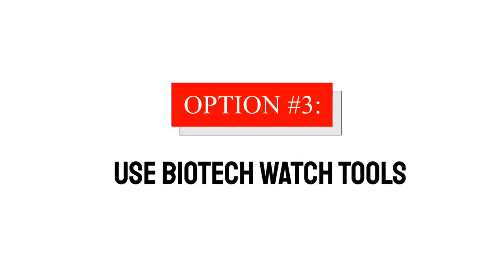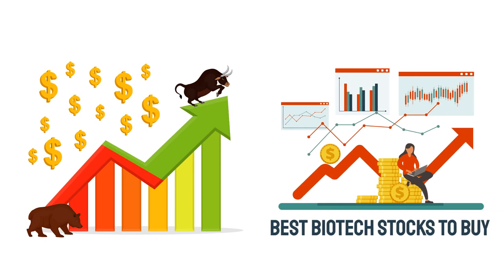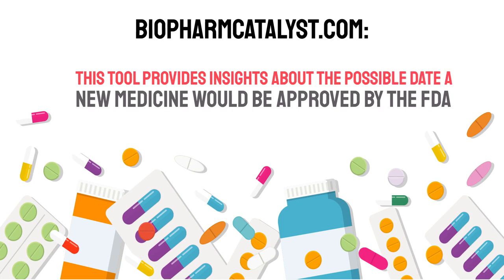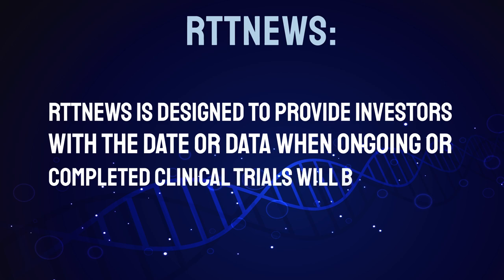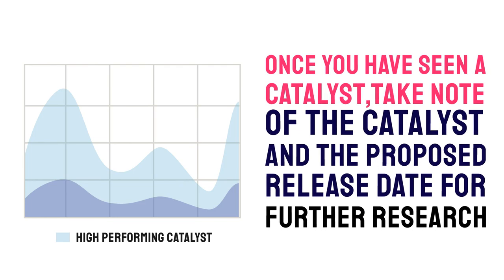Option three: Use biotech watch tools. Biotech watch tools are designed for investors and analysts who need predictions of the best performing stocks in the biotechnology industry. They include stocks with bullish and bearish signals and indicate the best biotech stocks to buy. The best biotech watch tools include Biopharmcatalyst.com, which provides insights about the possible date a new medicine would be approved by the FDA, and RTT News, which provides investors with the date when ongoing or completed clinical trials will be released — usually expressed in quarters. Once you have seen a catalyst, take note of it and the proposed release date for further research.